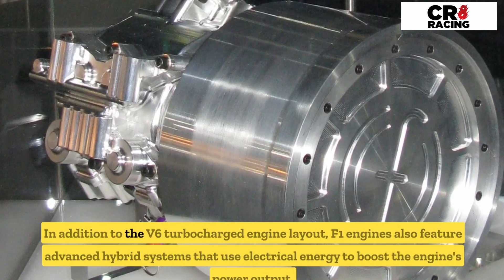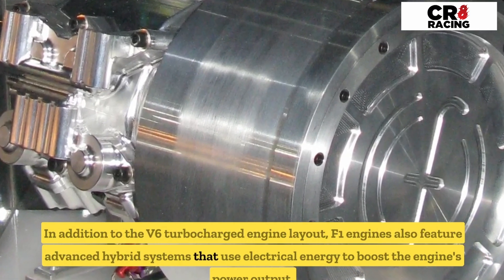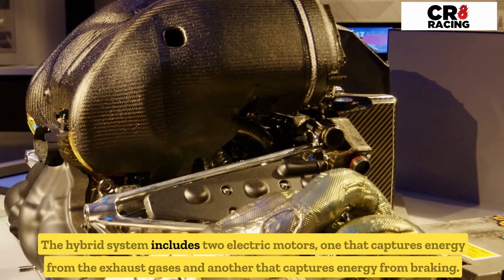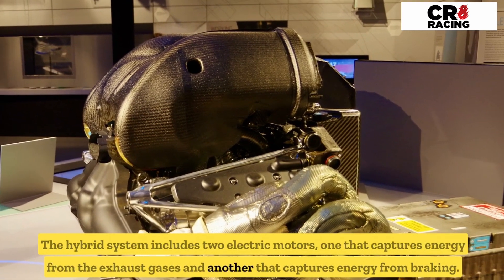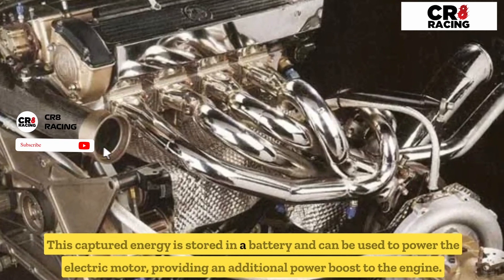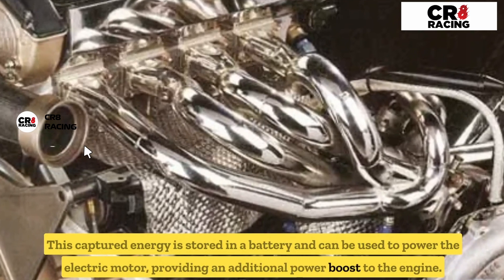In addition to the V6 turbocharged engine layout, F1 engines also feature advanced hybrid systems that use electrical energy to boost the engine's power output. The hybrid system includes two electric motors: one that captures energy from the exhaust gases and another that captures energy from braking. This captured energy is stored in a battery and can be used to power the electric motor, providing an additional power boost to the engine.